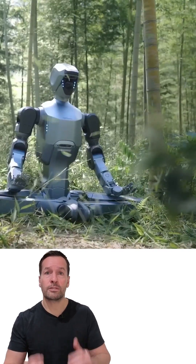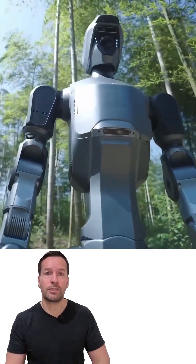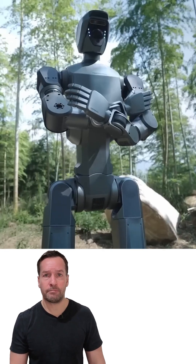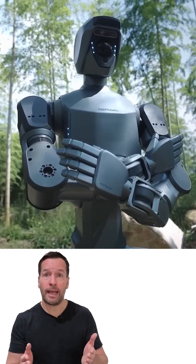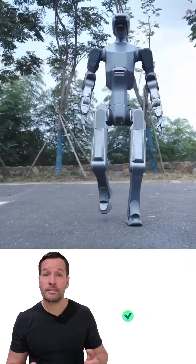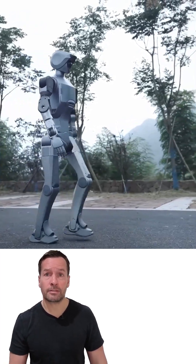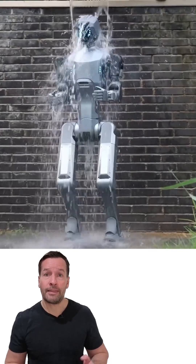Imagine a humanoid robot that doesn't shut down the moment it rains. Meet the Deep Robotics DR02, the world's first all-weather humanoid robot with an IP66 rating. That means it's completely sealed against dust and can handle powerful water jets — yes, it can literally walk through a downpour.